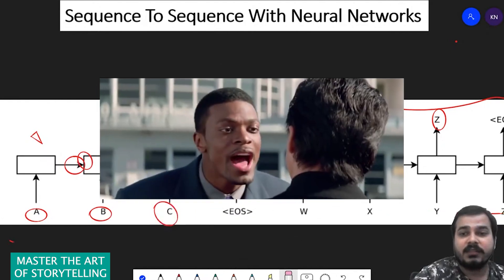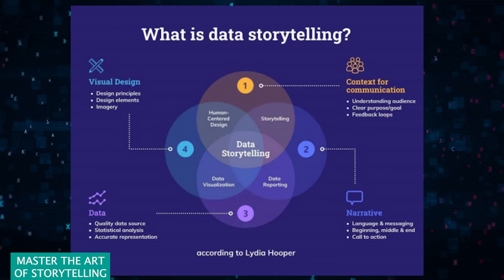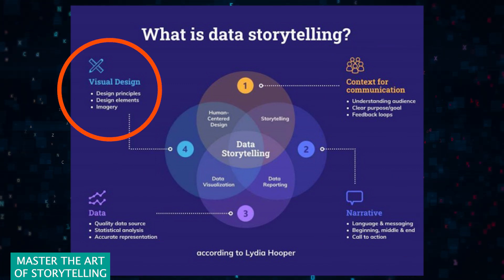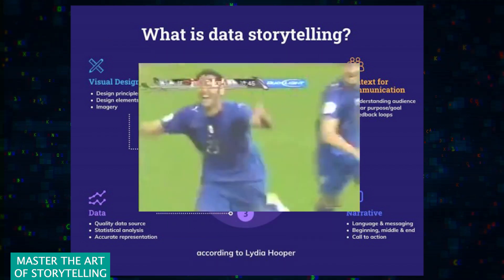Let's decode the secrets. Master the art of storytelling. Data tells a story, and your job is to translate that into human speak. It's not just about the results, it's about the journey. Start with a problem, lead through your analytical adventure, and end with a compelling conclusion. A well-told story can turn data into decisions — that's always the end goal.